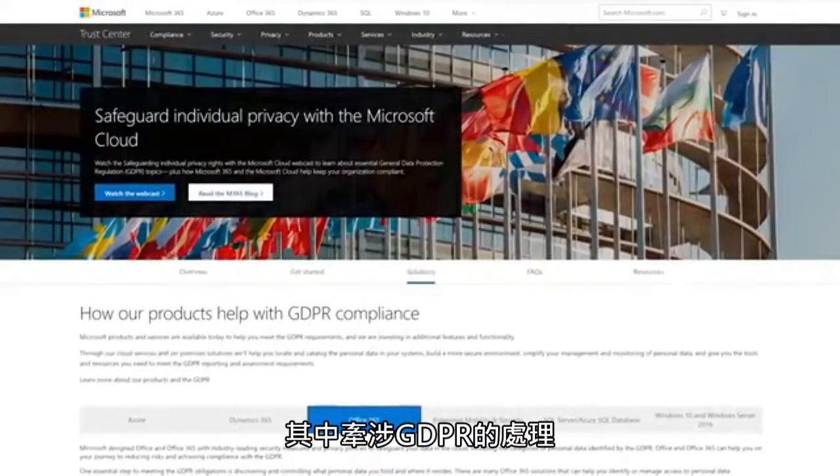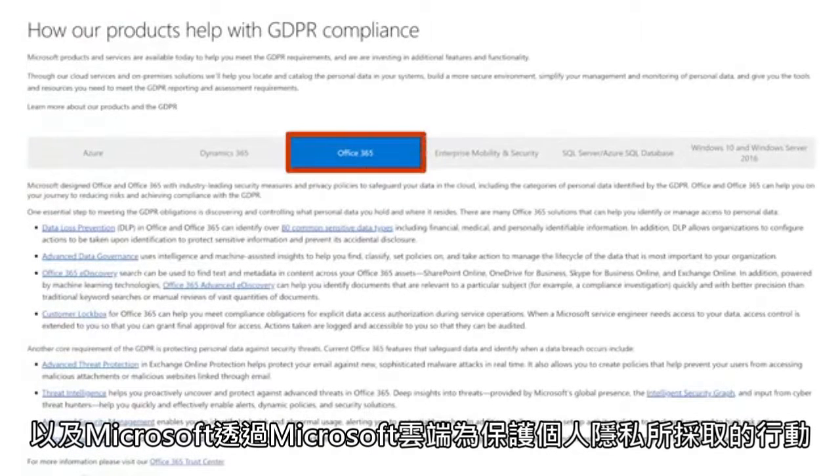I've provided links in the transcript and resources guide to pages in the Microsoft Trust Center that address GDPR and what Microsoft is doing to safeguard individual privacy with the Microsoft Cloud.